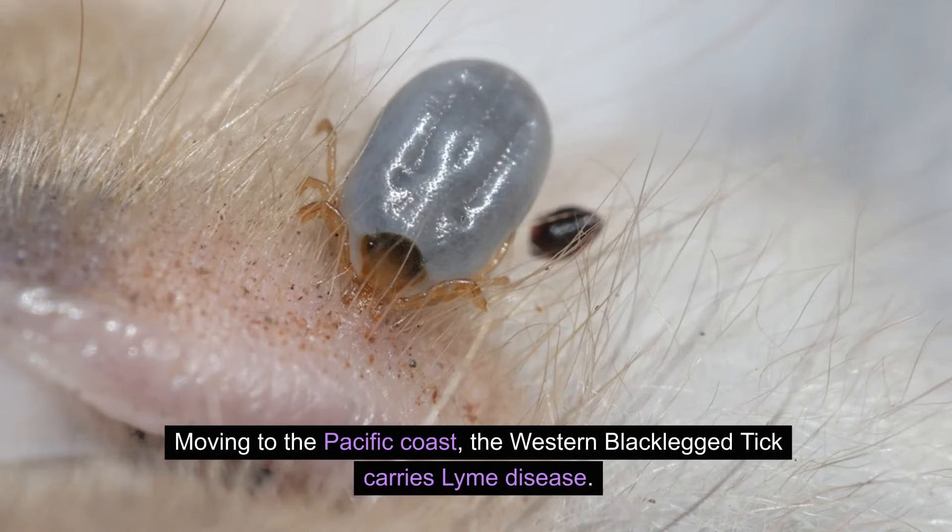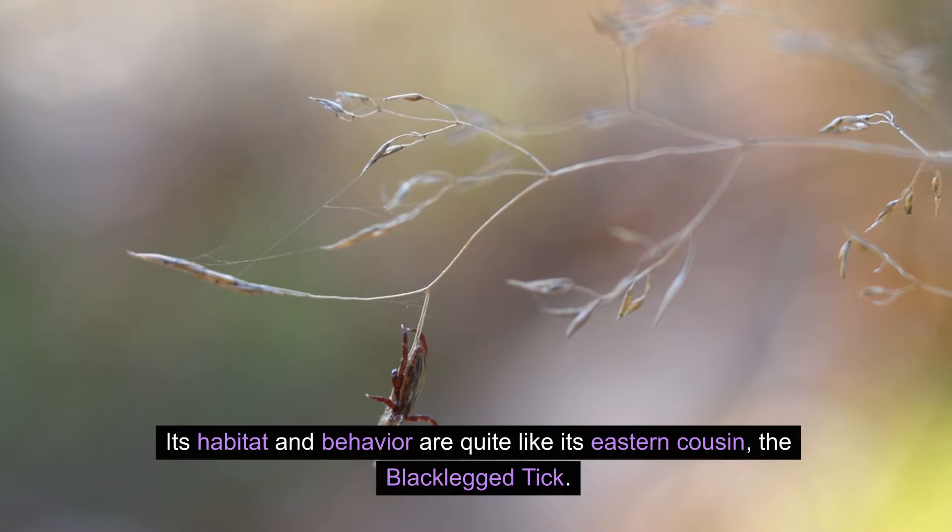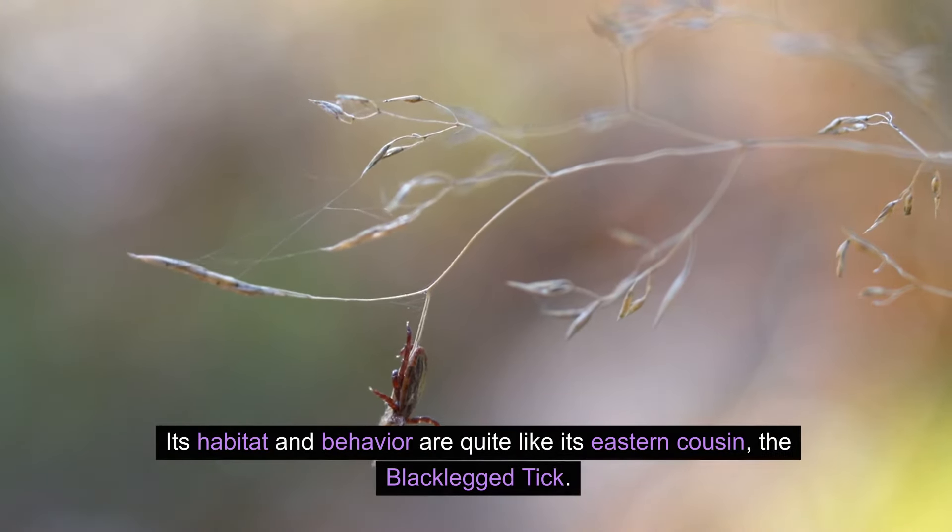Moving to the Pacific coast, the western black-legged tick carries Lyme disease. Its habitat and behavior are quite like its eastern cousin, the black-legged tick.